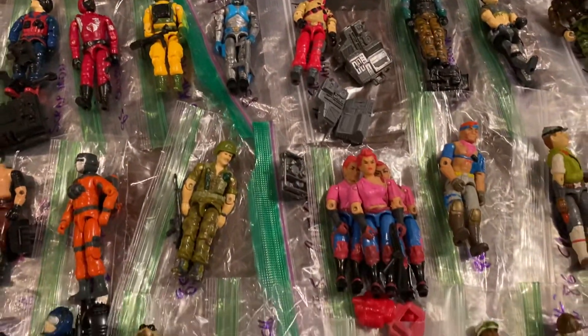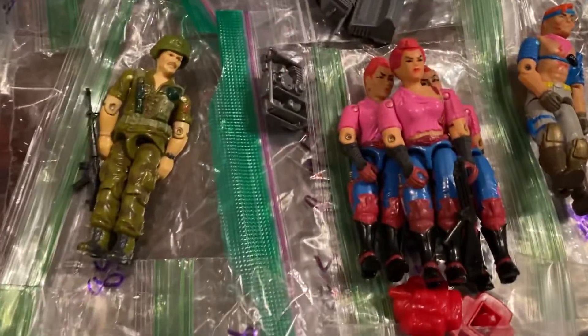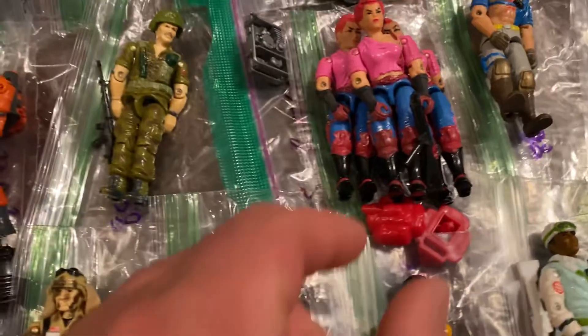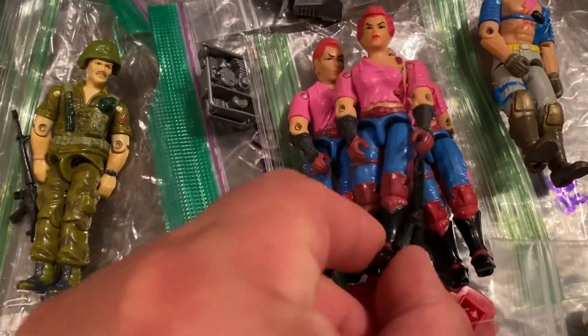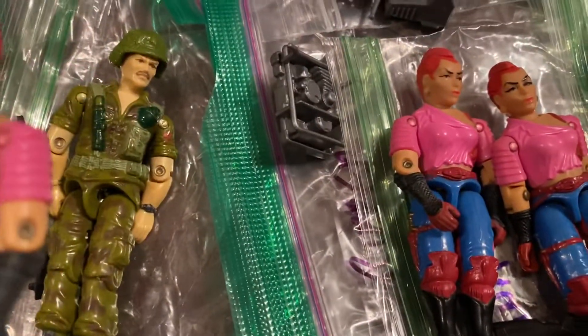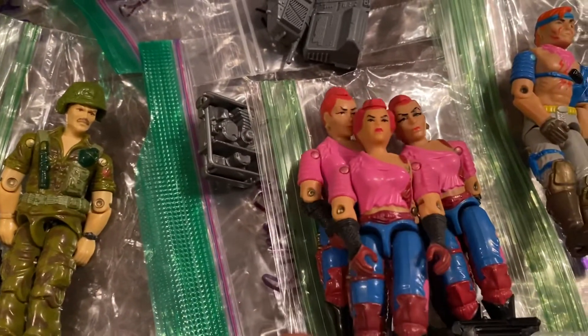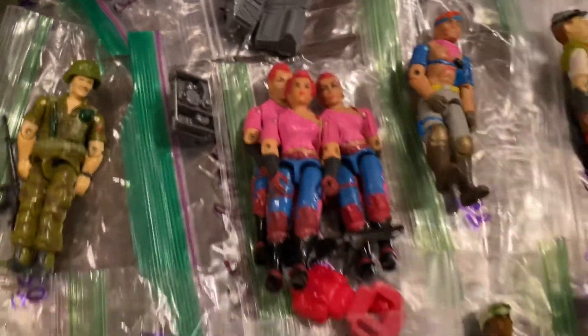Lots more cool figures. This is kind of neat — Zarana. I think it's Zarana. She actually has two different sculpts to her head. The ones on the bottom have earrings, and then the newer one actually has a completely different head sculpt with no earrings.